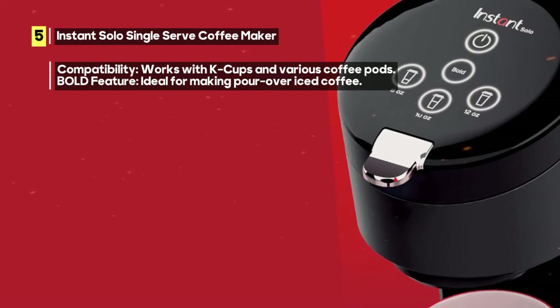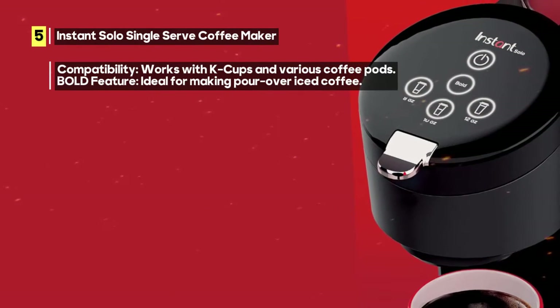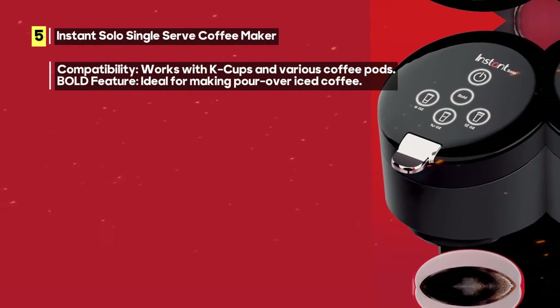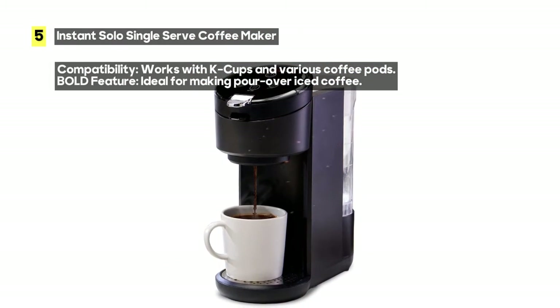The Instant Solo also features a large, removable 40-ounce water reservoir. Brew more and refill less, and when it's time to clean, it's dishwasher safe, making maintenance a breeze.